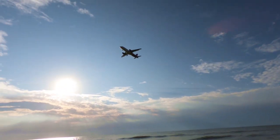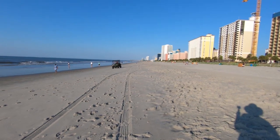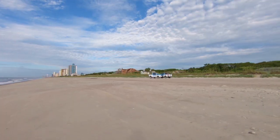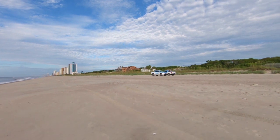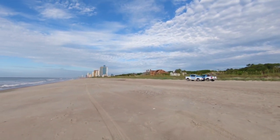Another common question: can you drive on the beach? No. Any vehicles you see on the beach are either lifeguards, law enforcement, or other Myrtle Beach city workers. There are no personal cars or trucks allowed on the beach in the City of Myrtle Beach.